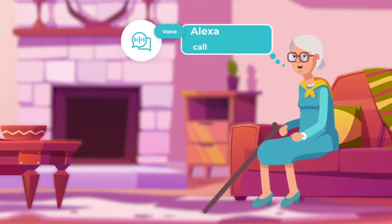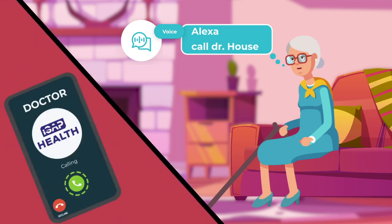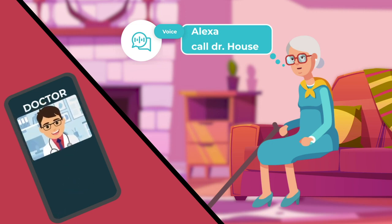When staying alone at home, senior or physically impaired patients can use the smart voice communication tool using an Alexa or similar device for calling their caregiver or family members in case of need or emergency.